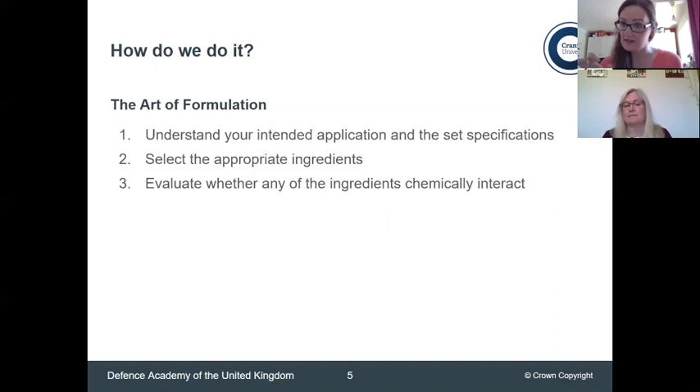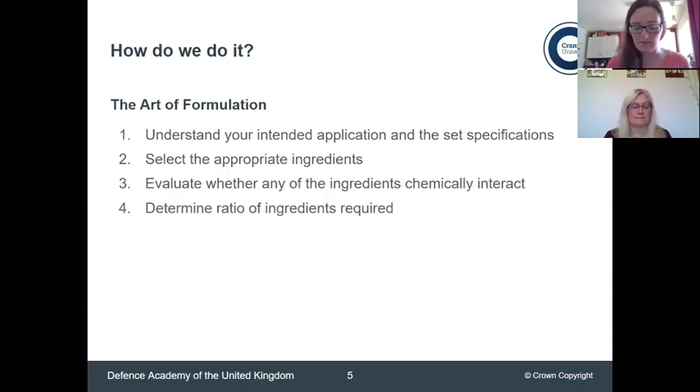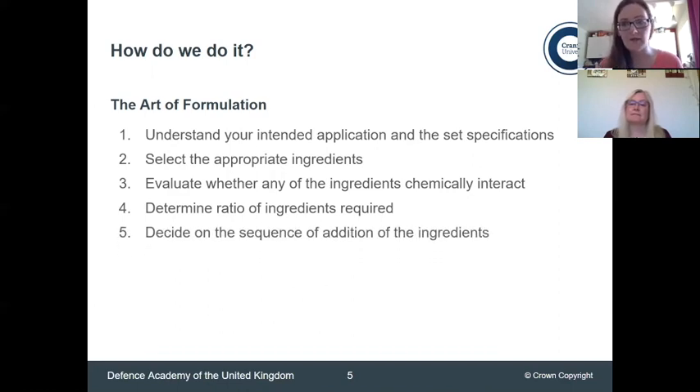Once you've got your list of ingredients, remember it's got to be a physical mixture, so you want to evaluate and check that the ingredients don't chemically interact — that they don't produce an entirely different chemical, because that could have a variety of consequences. Once we're happy we've got a physical mixture, you have to decide how much you want of each component. With the sunscreen example, factor 50 versus factor 15, you can still have all the same ingredients, but it might come down to the contribution of each component in the finished product. You've also really got to think about how you add the ingredients to make your mixture, because it's not as easy as just adding everything in one go.